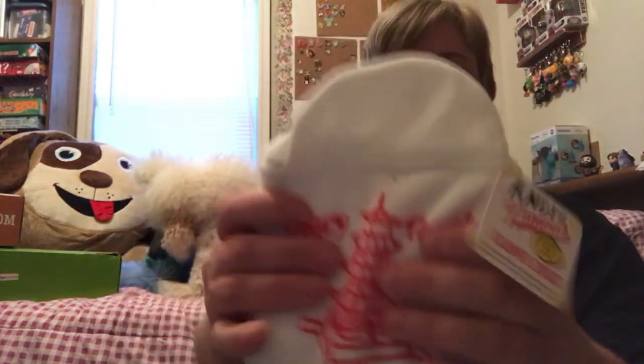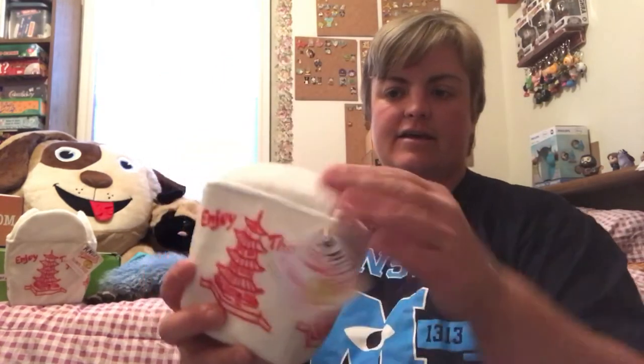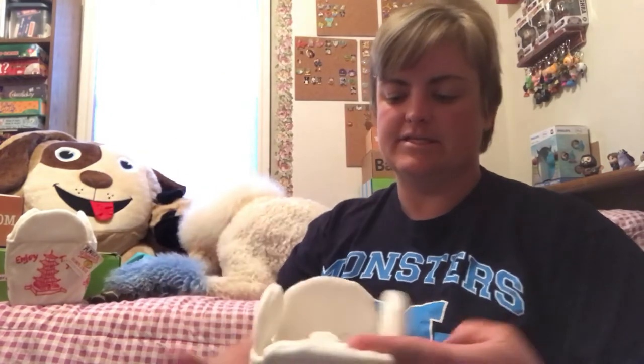Each BarkBox contains two toys, two types of treats, and one sort of chew. Our second toy is this Chinese takeout box, and inside it has a giant dumpling. We're just gonna give him the dumpling out of the box. In the small box, we got the same thing, but that one has three small dumplings in it.